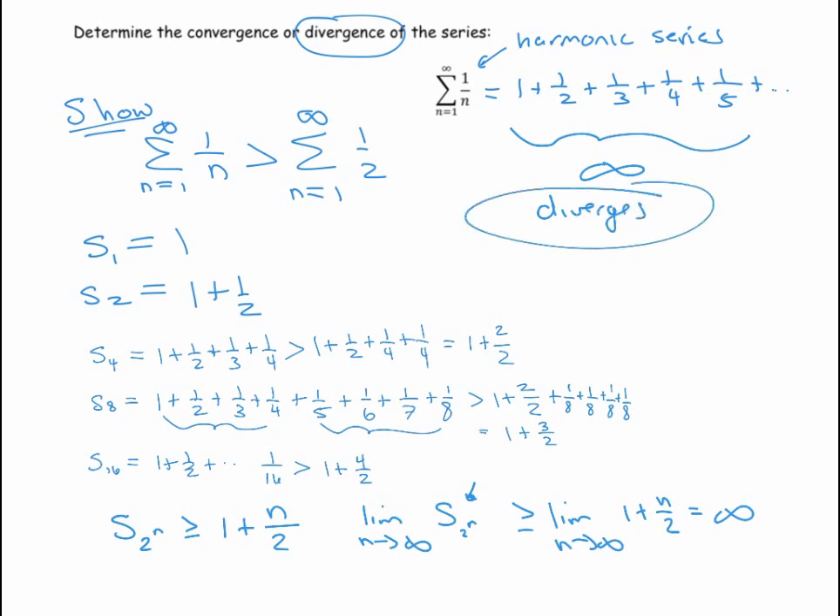To appreciate this fact: imagine taking one step forward, then a half step, then a third of a step, each measured in feet. In theory, you would walk around the world an infinite number of times — very counterintuitive. You want to memorize this particular harmonic series, as it leads into the next video where we'll talk about the p-series in general.